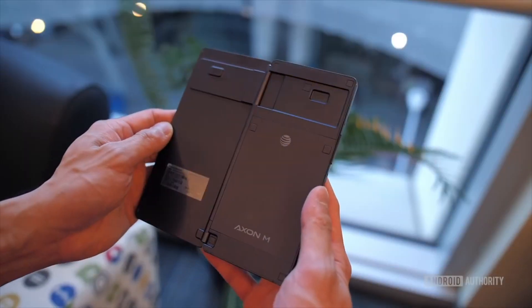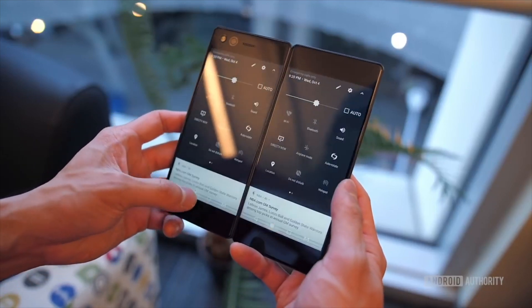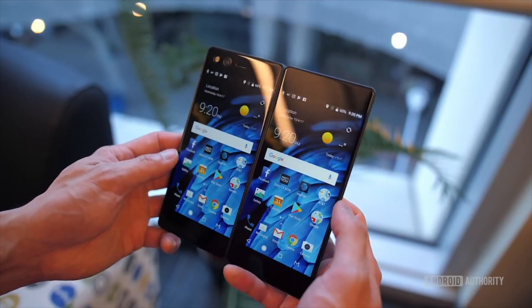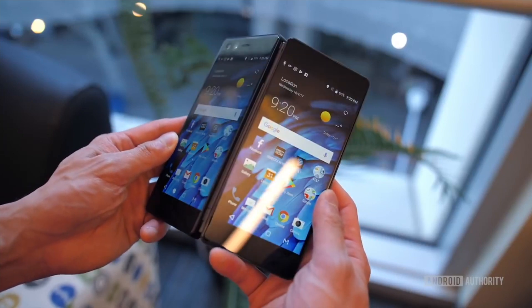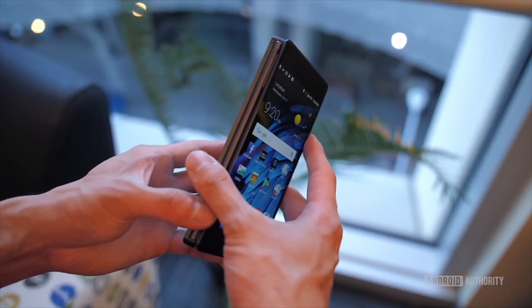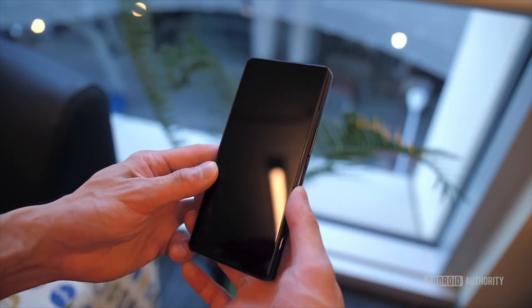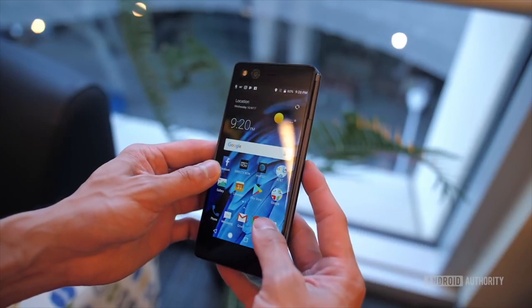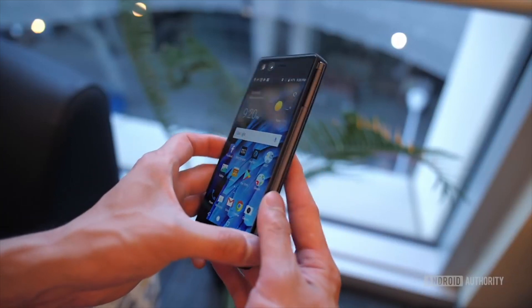If you haven't yet heard or seen our hands-on, the ZTE Axon M is now available to order through AT&T. The foldable phone will run you $725, or $24.17 per month for 30 months on AT&T's installment plan. AT&T states that orders will ship between November 6th and 8th, and in-store availability is slated for November 17th.